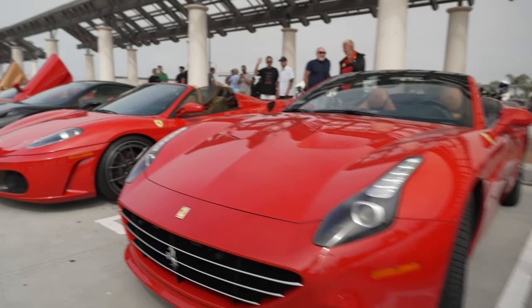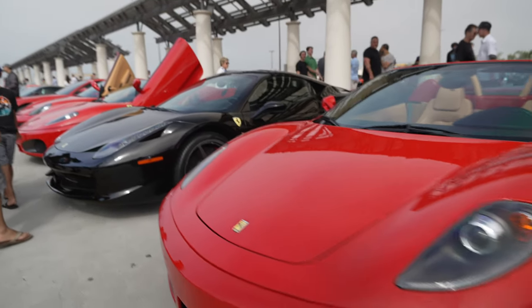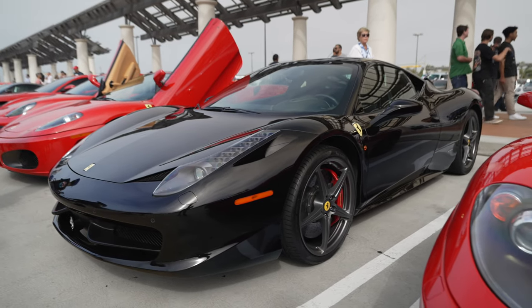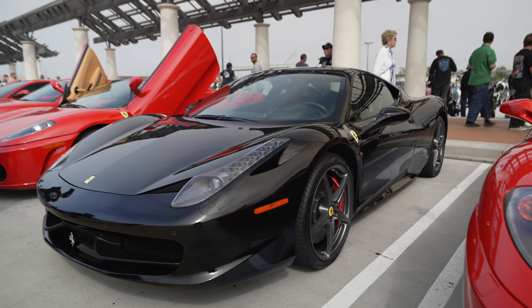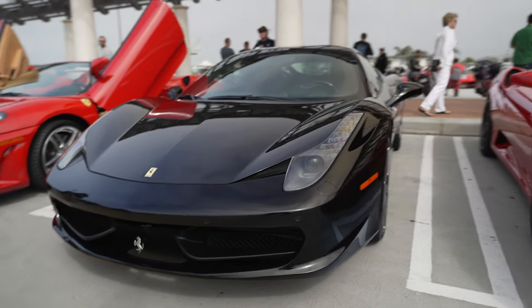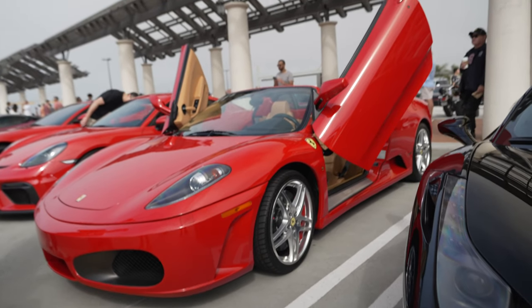Ferrari California. Ferrari F430. Ferrari 458 Italia — the last naturally-aspirated V8 Ferrari. Sounds really, really nice. The engine spins at 9,000 RPM. And here we have an F430 with Lambo doors.